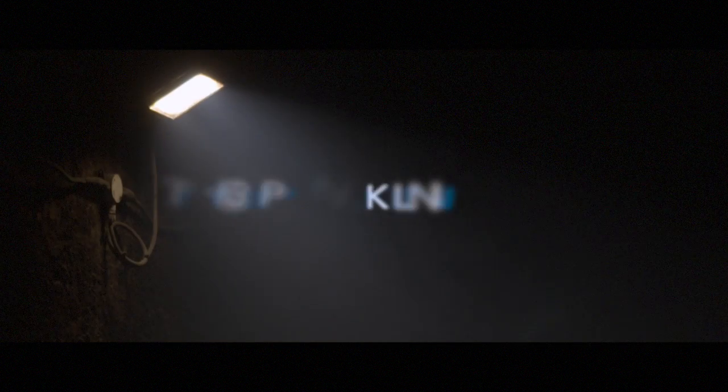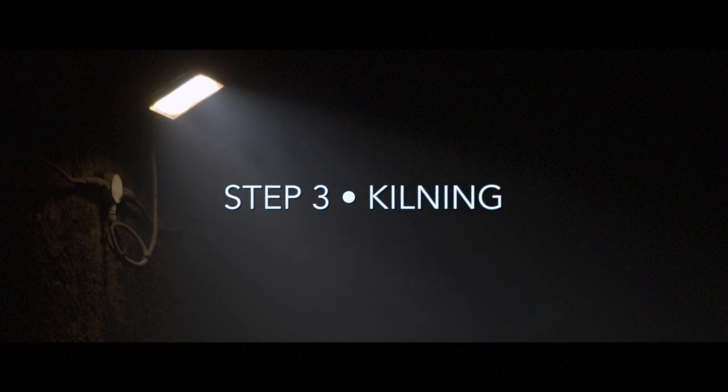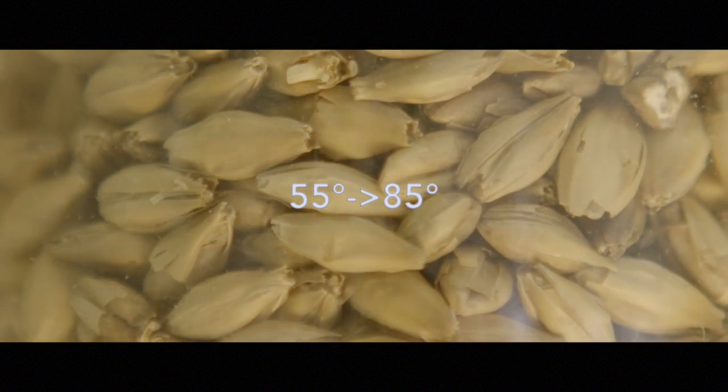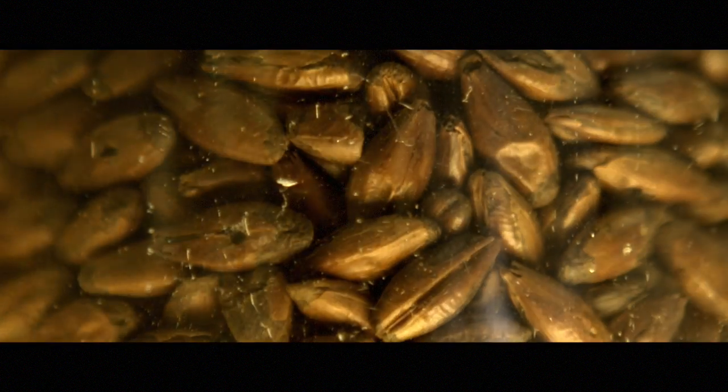The third step is kilning. Kilning stops the germination process by drying the grain in hot air. The temperature is controlled to gradually rise from 55 to typically 85 degrees Celsius, or even much higher for specialty malts.